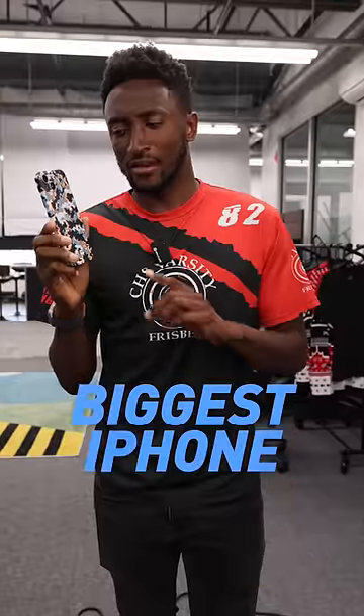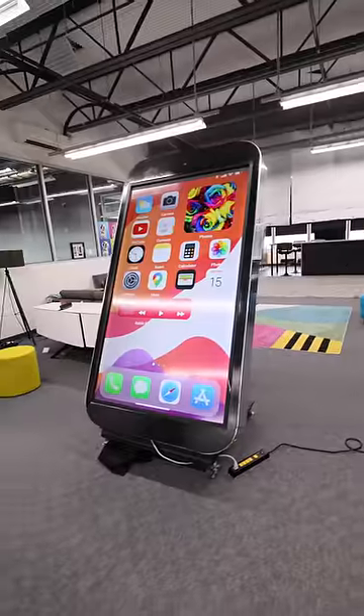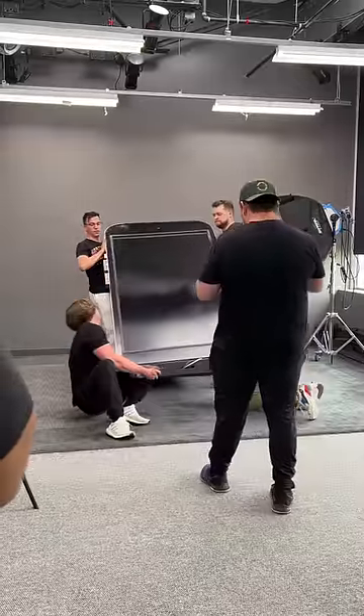This is an iPhone 14 Plus, pretty big phone — but how big do you think the biggest iPhone in the world is? I wasn't expecting this, but YouTuber Matthew Beam told me he was building the world's biggest iPhone a few days ago, and then he showed up with it.